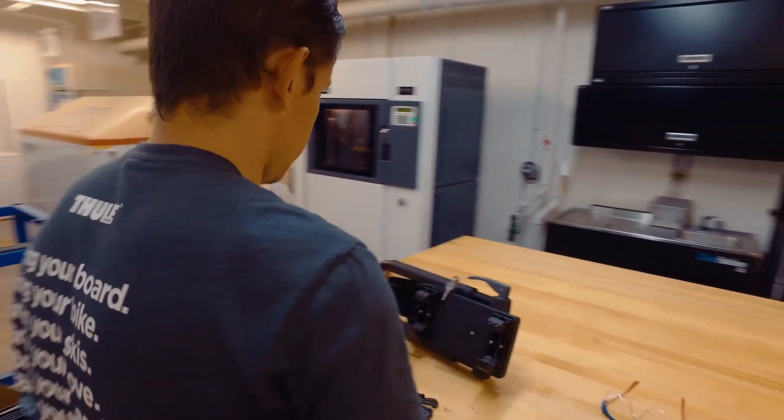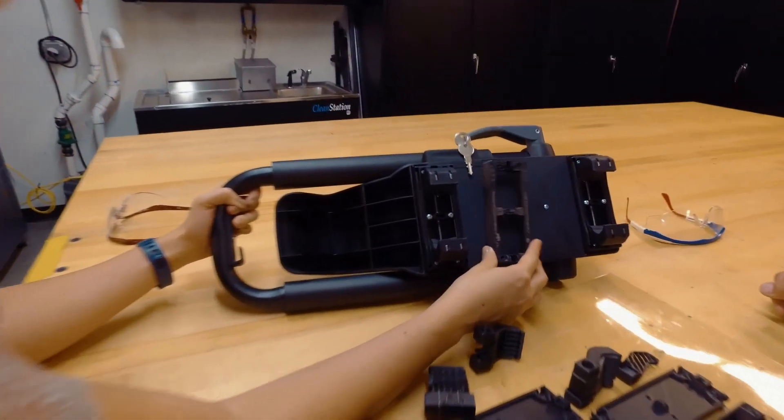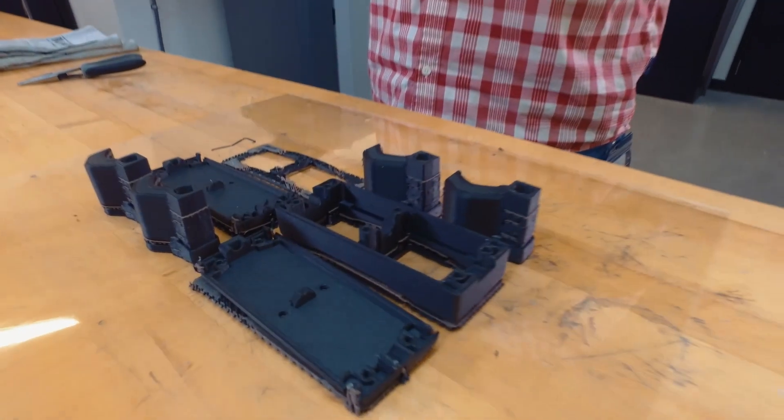The reliability of our Stratasys FDM machines is spectacular. We run them very hard and we never have any trouble with them. I can come in every morning and count on the fact that the parts we need are done and ready to be evaluated and tested.